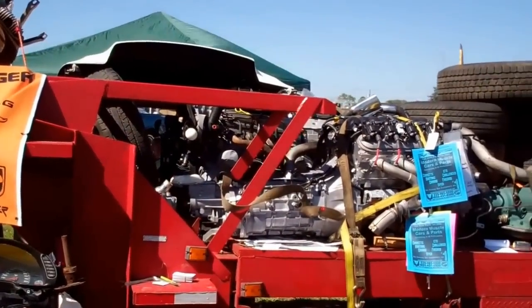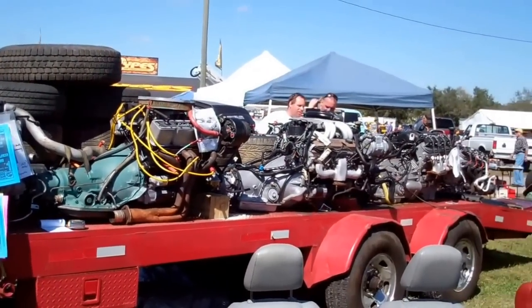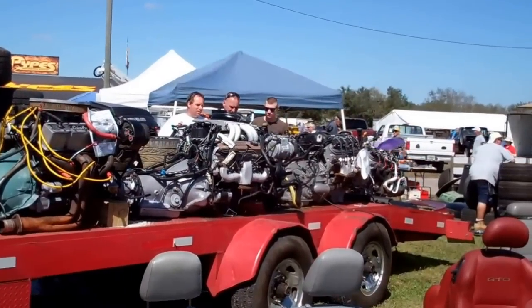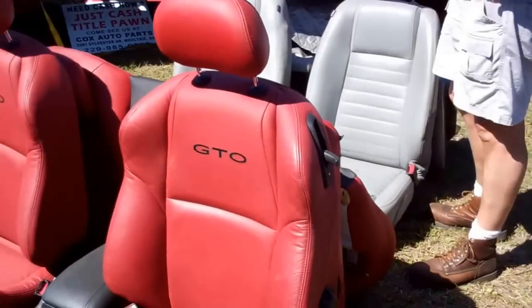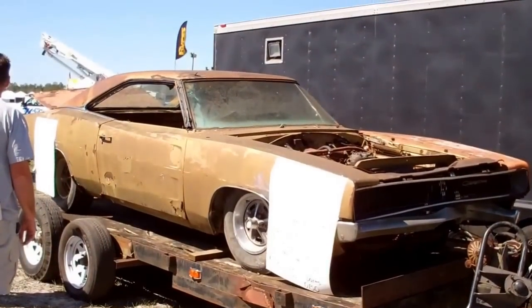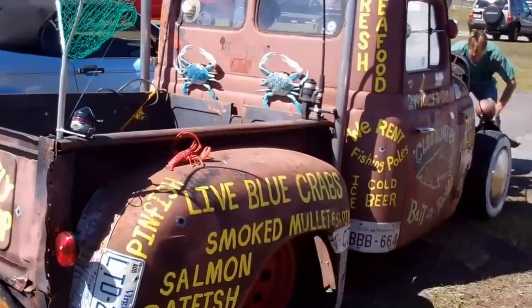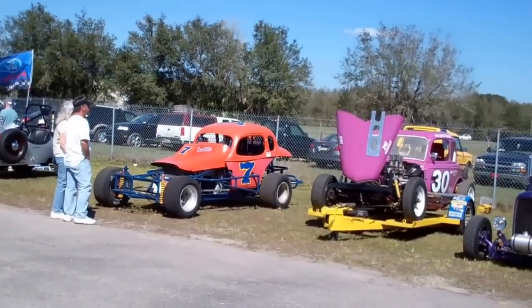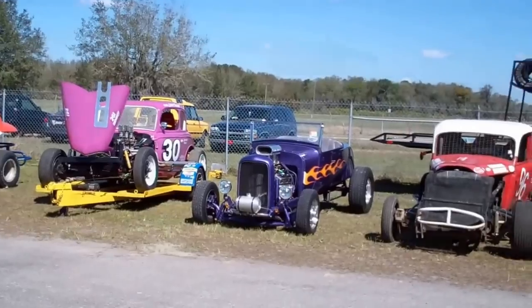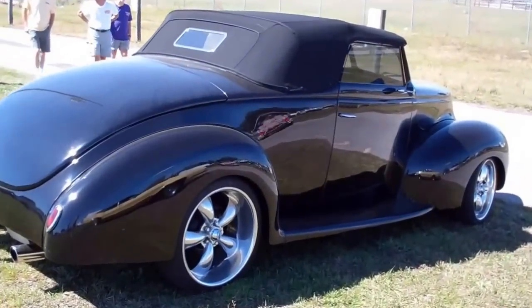Look at the motors. GTO seats — how many sets you got? $2,800, best offer. Fresh seafood. There'll be a lot more cars here tomorrow, but we're here at Thursday.